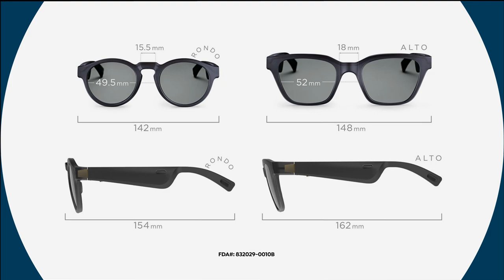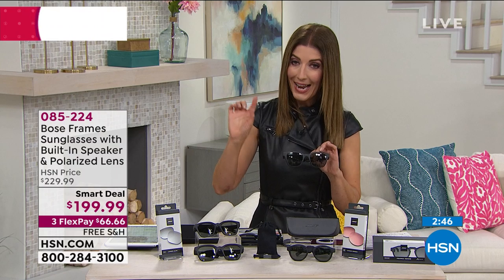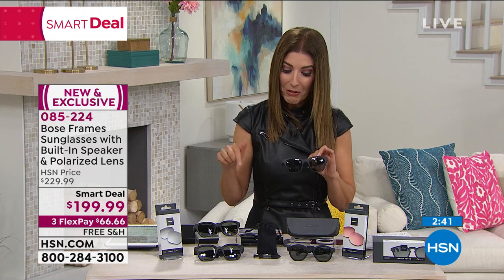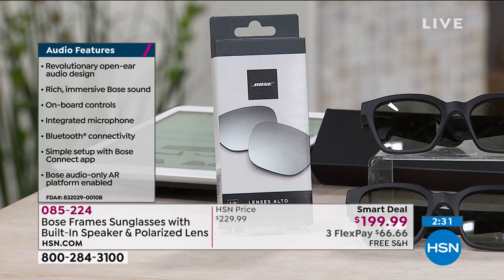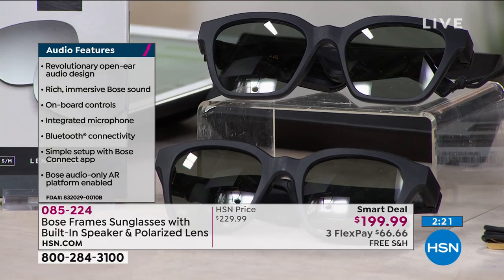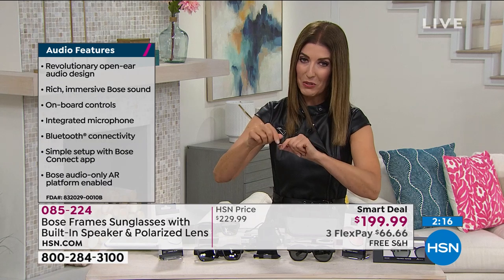Today you're getting an exclusive offer here at HSN — the sunglasses with the Bose speaker system built right in, your little personal soundtrack. Everyone is also getting an additional pair of lenses. If you order the Alto, you'll get the silver tone; if you order the Rondo, you'll get the rose tone. It's an additional pair of mirrored, polarized glasses that reduce glare — only here at HSN.